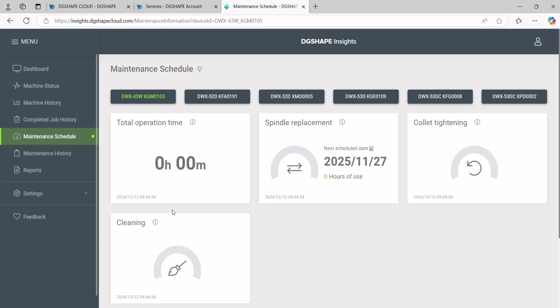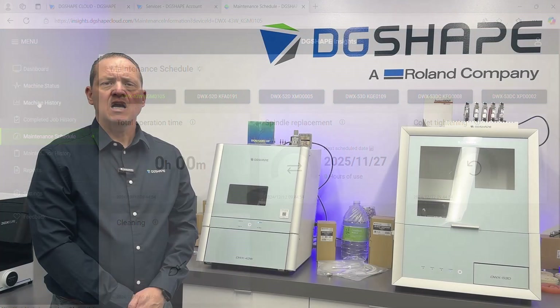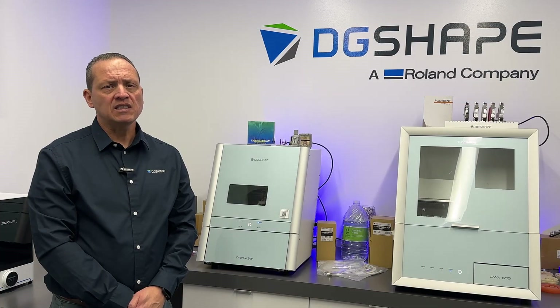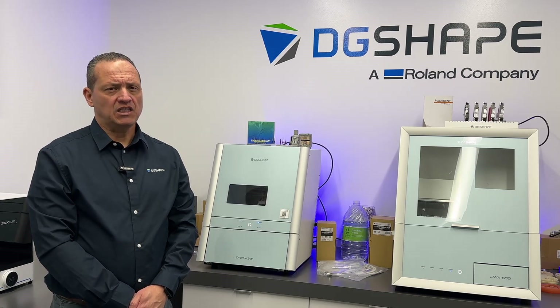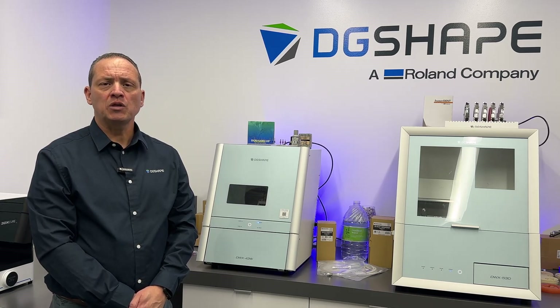Additionally, the DWX 43W is fully compatible with DG-shaped Insights, allowing users to monitor maintenance status and view predicted maintenance schedules for proactive upkeep. DG-shaped cloud is your key to boosting productivity and streamlining workflow in your dental milling operations.